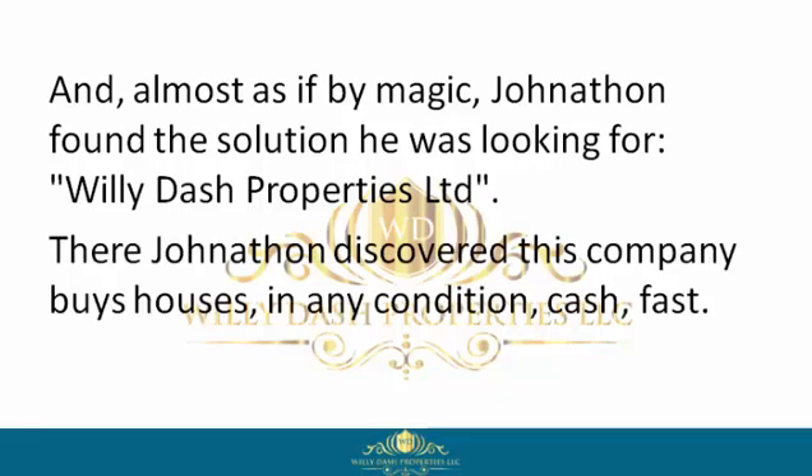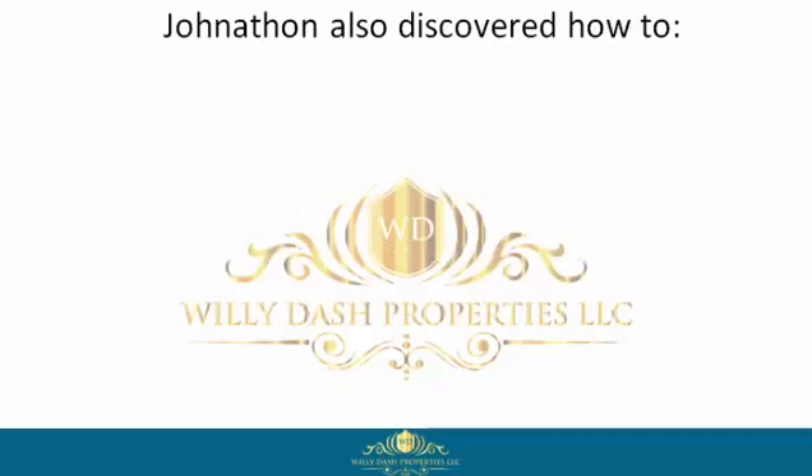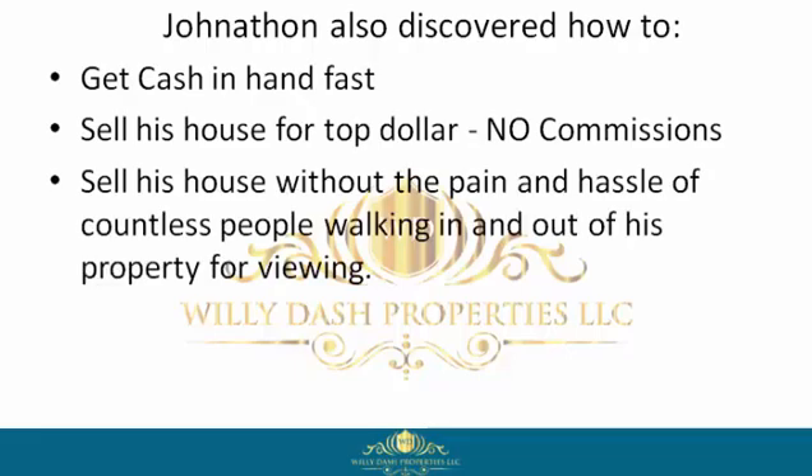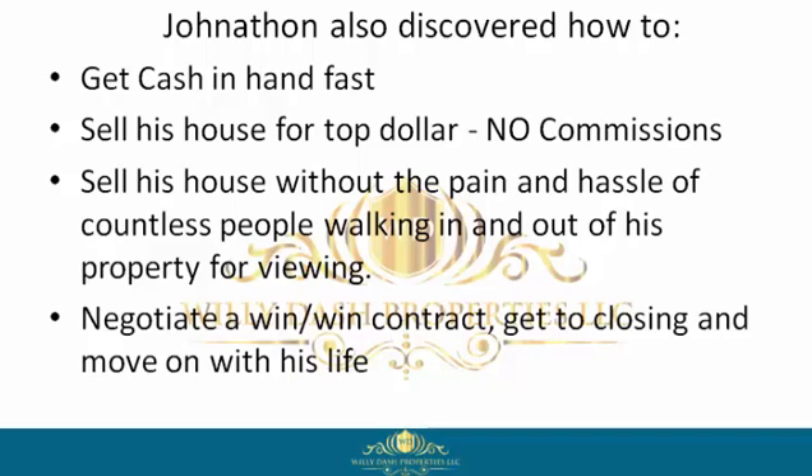There Jonathan discovered this company buys houses in any condition, cash, fast. Jonathan also discovered how to get cash in hand fast, sell his house for top dollar with no commissions, sell his house without the pain and hassle of countless people walking in and out of his property for viewings, and negotiate a win-win contract, get to closing, and move on with his life.